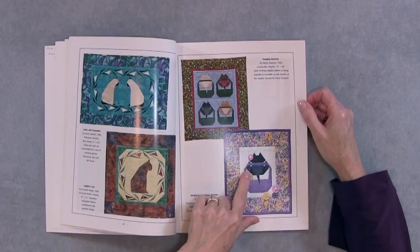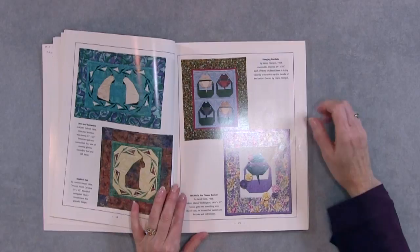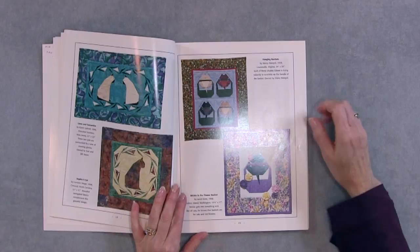There are some really cute ones. I especially like these ones with the little kittens in the basket, and you can do them with several of them together or even just by themselves. In this particular one called Mickey and the Flower Basket, she's got some extra yo-yos with buttons on. So that's a really cute little embellishment for it.